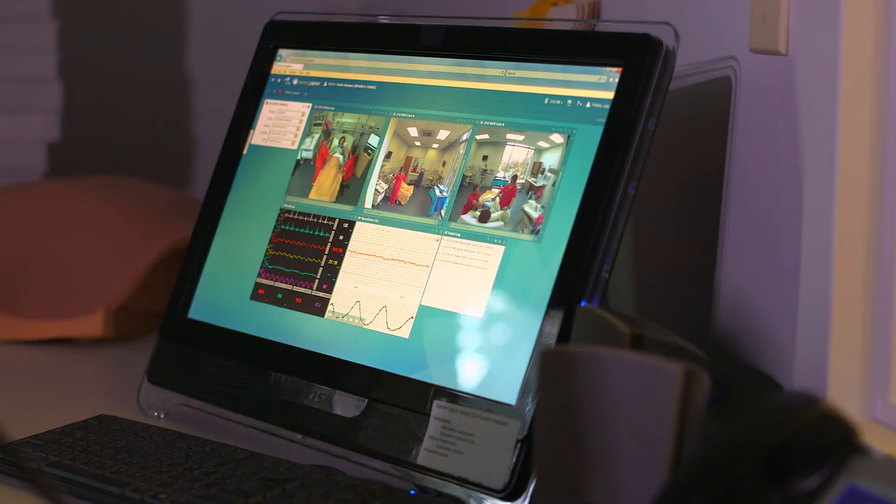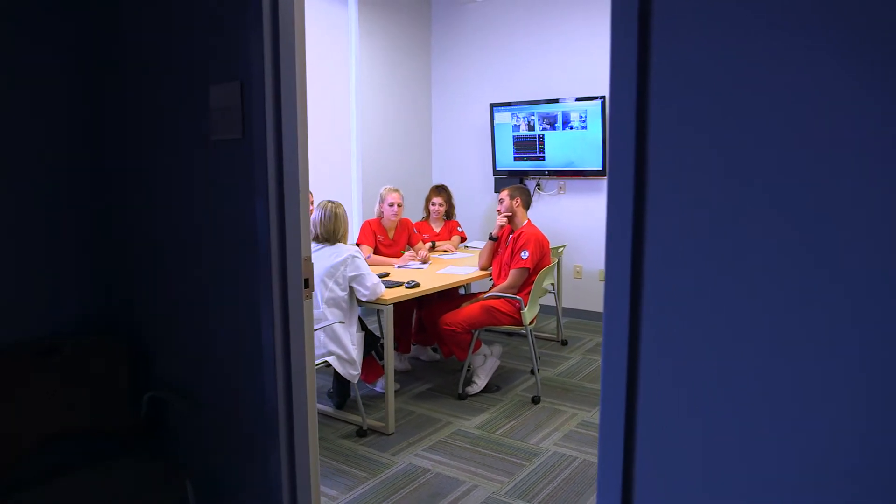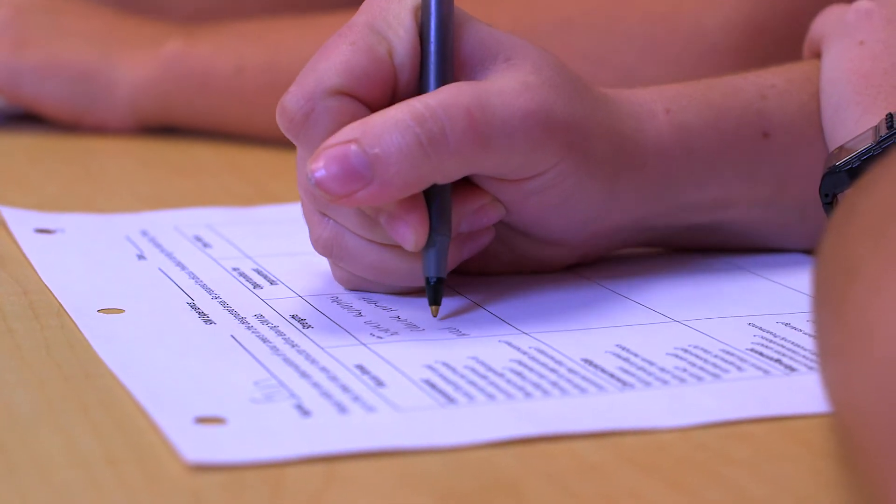Cameras in the lab send data from the patient rooms to any of five classrooms in the simulation lab. All of the simulation training is recorded. Then, students and instructors can review the videos to learn from the students' performance.